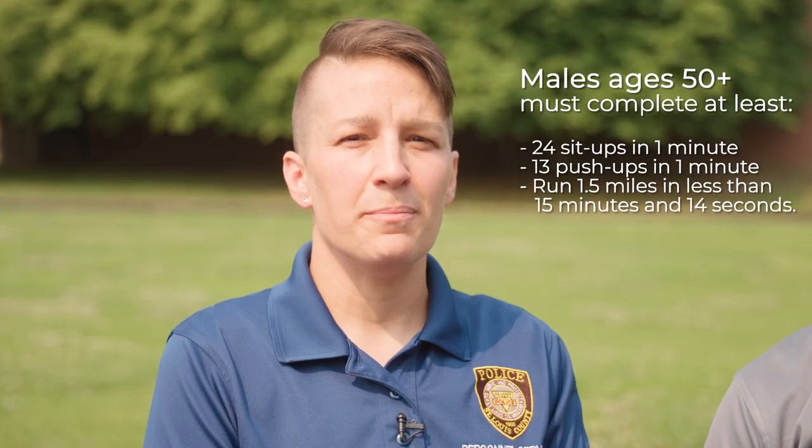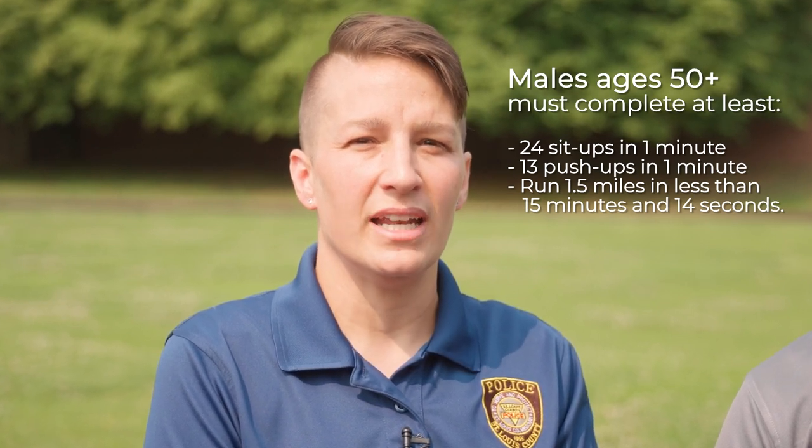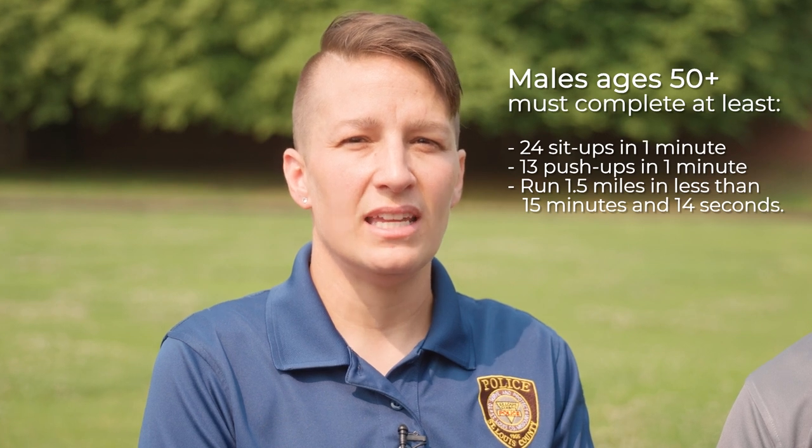Male applicants ages 50 and above must complete at least 24 sit-ups in one minute, 13 push-ups in one minute, and complete the 1.5-mile run in less than 15 minutes and 14 seconds.